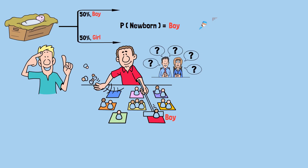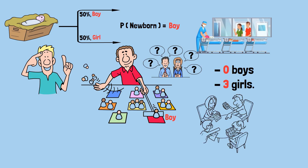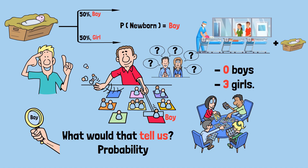Let me give you an extreme example to show why this matters. Imagine the nursery had started with zero boys and three girls. If the statistician randomly selected a child and got a boy, what would that tell us? It would tell us with absolute certainty that the newborn must have been a boy, because that's the only way there could be any boys in the nursery at all. In this case, the probability would be 100%.